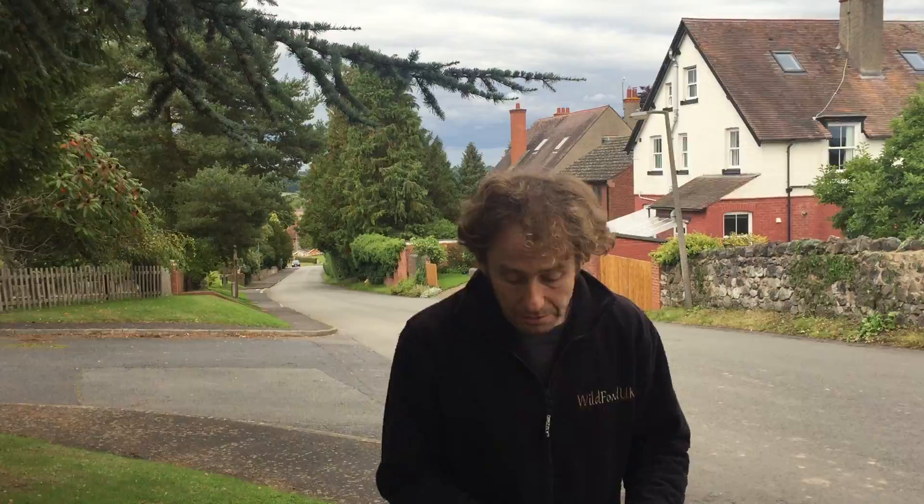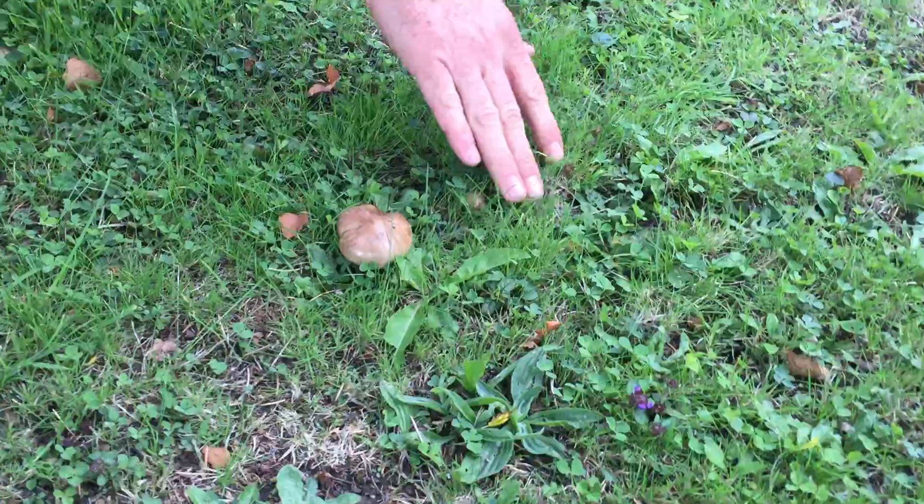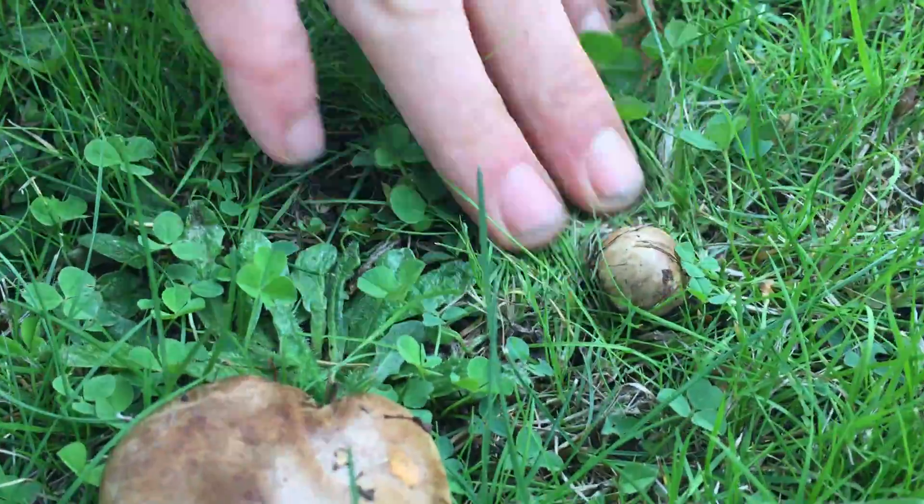Hi, I'm Marlo from WildFood UK. We're out foraging again. It's early September and I'm in Worcestershire. Here's a mushroom that we find on probably every foraging expedition we ever go on.